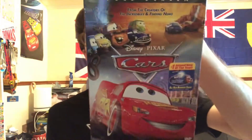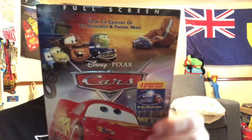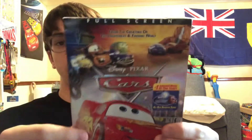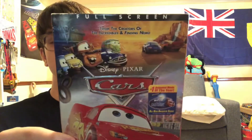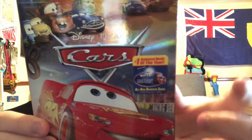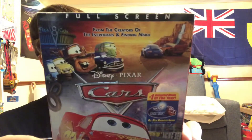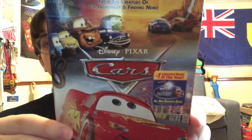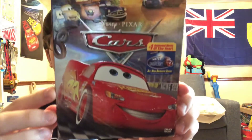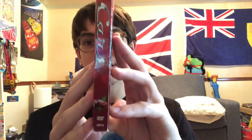Starting off with the first movie, Cars — the one that started it all. I have the 2006 full-screen edition. Got the slipcover, with a number one anime movie of the year sticker featuring Mater and the Ghostlight, from the creators of Incredibles and Finding Nemo. Really love the artwork for this DVD. Definitely brings back lots of great memories. And this is my childhood copy.